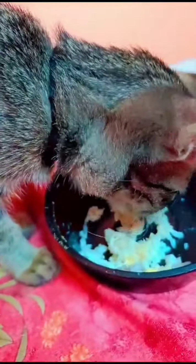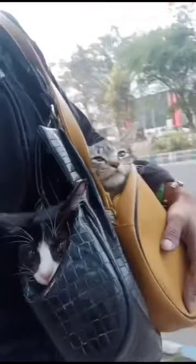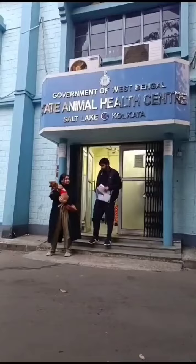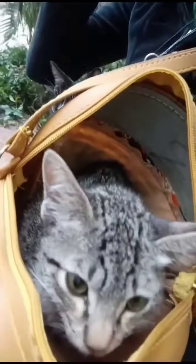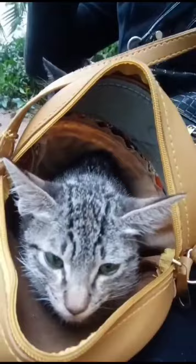At the animal hospital, the vet examined Alu thoroughly. They determined that the lumps were abscesses, which are basically swollen pockets of pus. Abscesses can form due to various reasons, like scratches or bites that get infected.